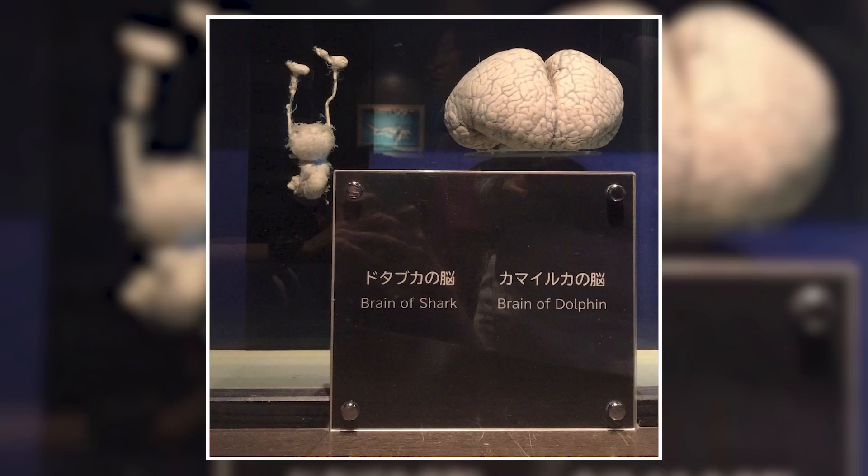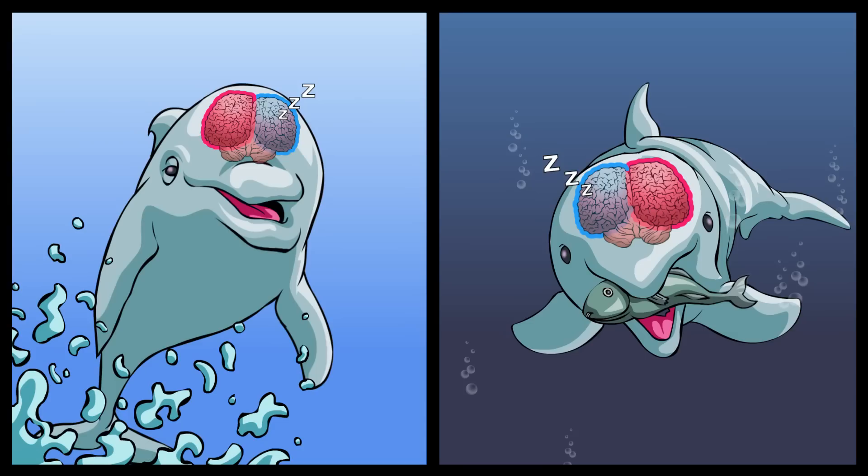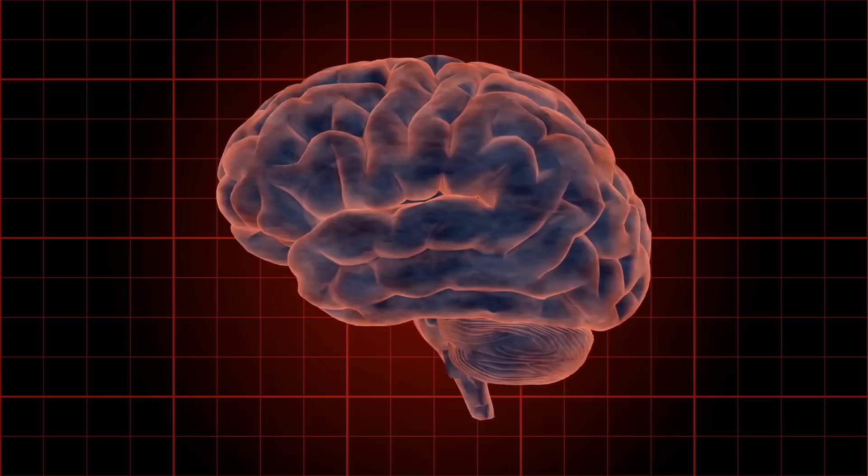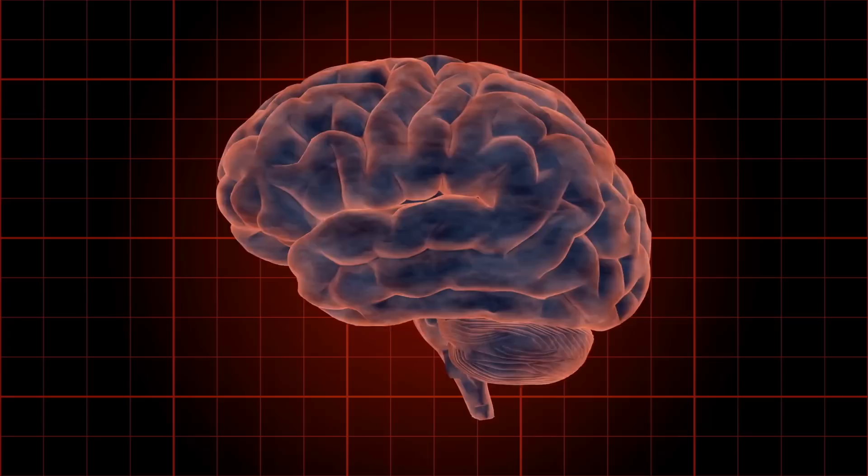This Japanese exhibition compares the brain of a dusky shark with that of the Pacific white-sided dolphin, and the sheer size difference surely illustrates why dolphins are the most intelligent creatures in the animal kingdom. Their extra-folded cortex provides more processing power than the human brain, while the clearly divided sections allow one side of the brain to rest while the other operates — which is something we could do with.